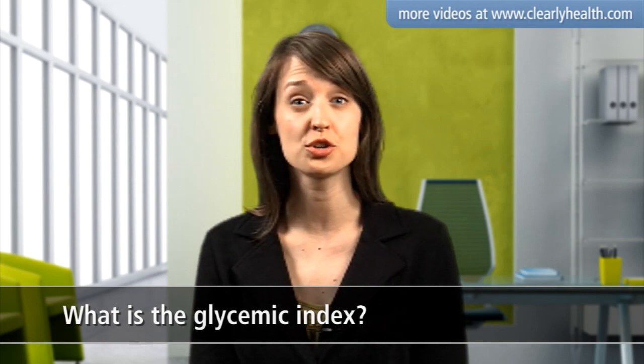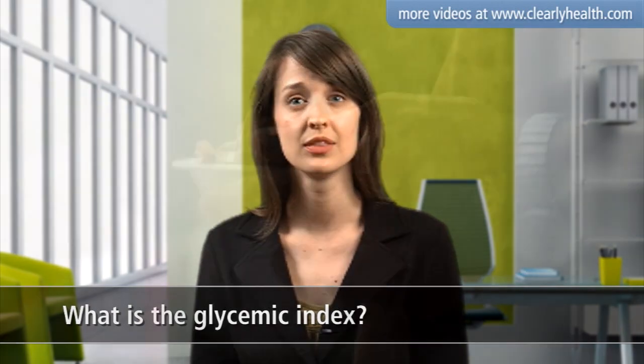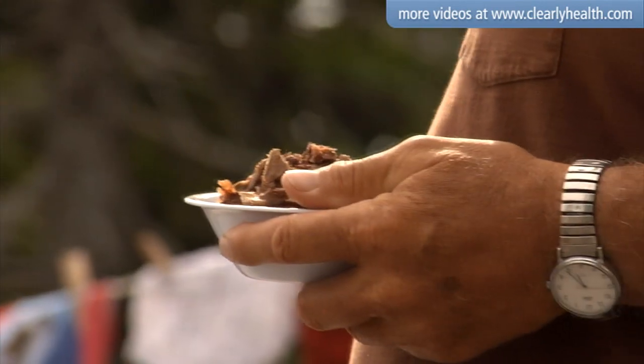Processed, starchy, and sugary foods have a high GI rating, which is 70 or higher. They cause your blood glucose levels to rise quickly, so you should eat them less often.